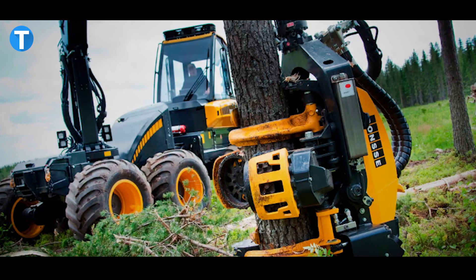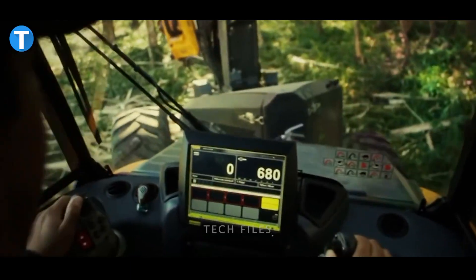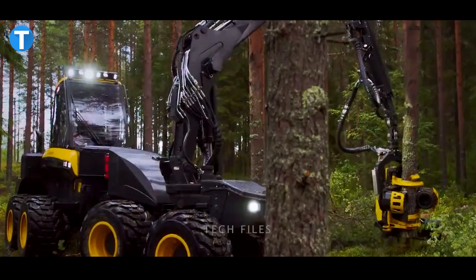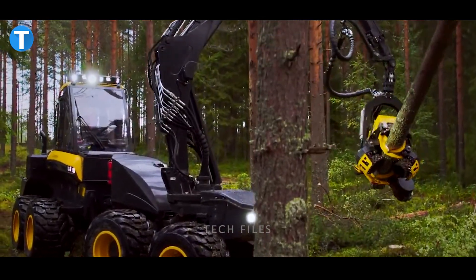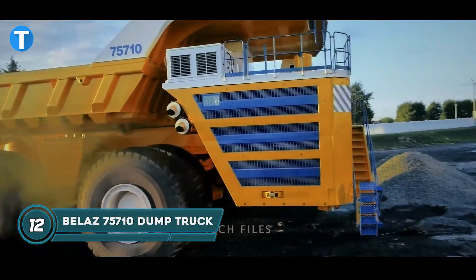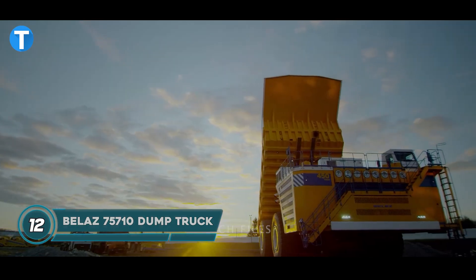The machine is driven by a six-cylinder Mercedes engine, making 286 horsepower and 1,150 newton-meters of torque, making it perfect to take on tough terrain on its 26.5-inch tires.